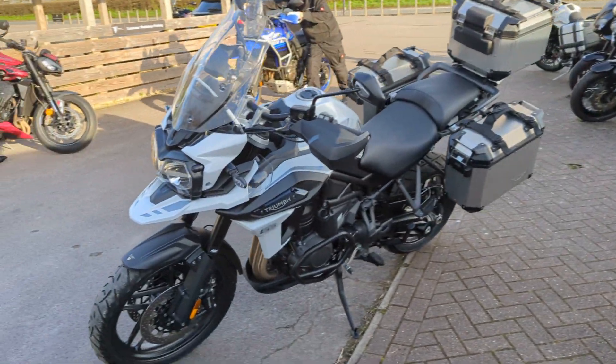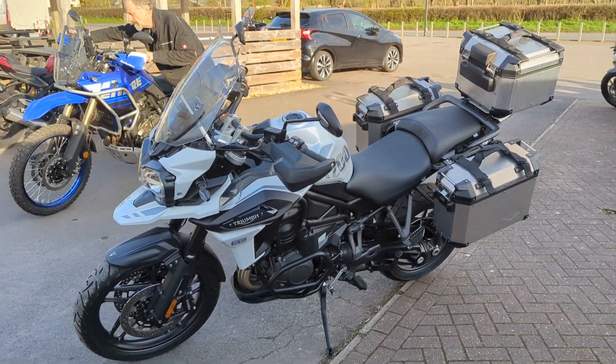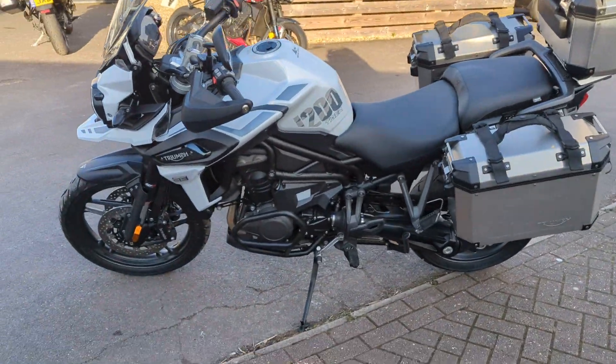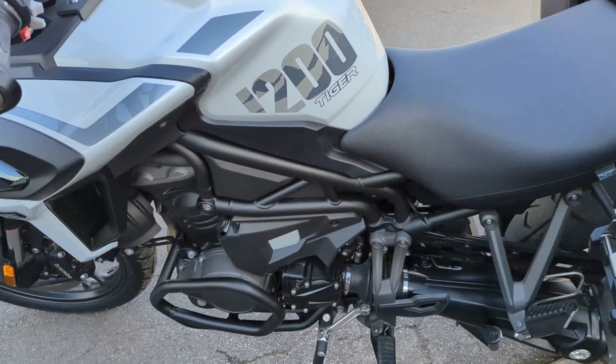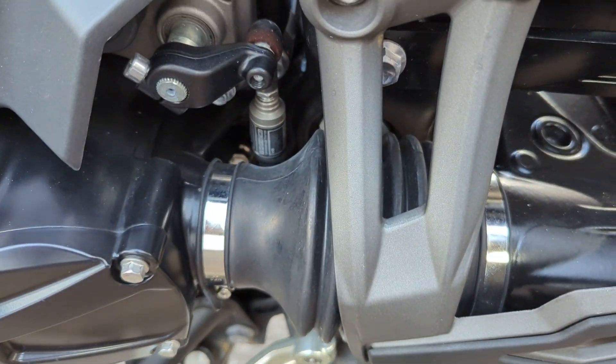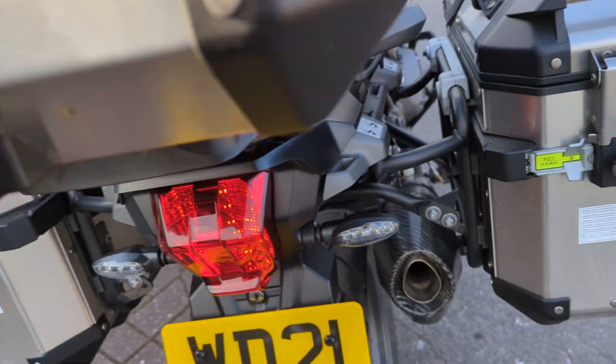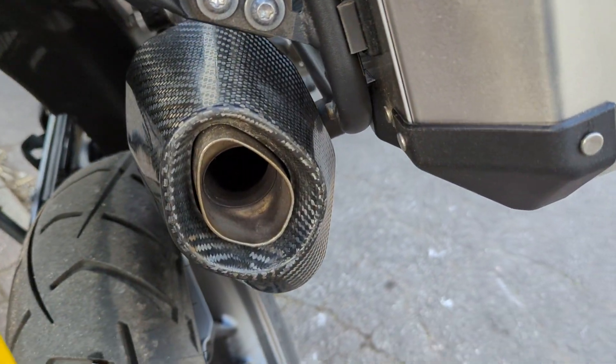The Alpine Edition had a nicer paint job than the standard Tiger 1200. It also was fitted with a quick shifter kit as standard and also the very lightweight carbon fiber Arrow exhaust.